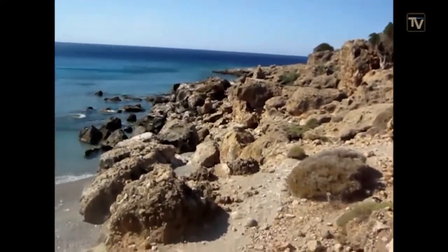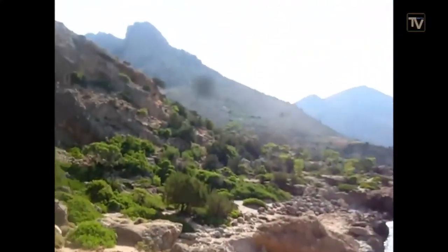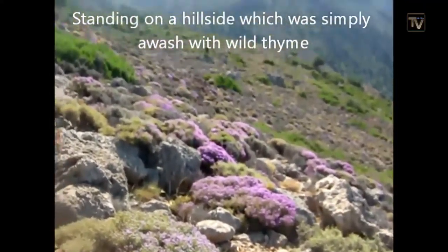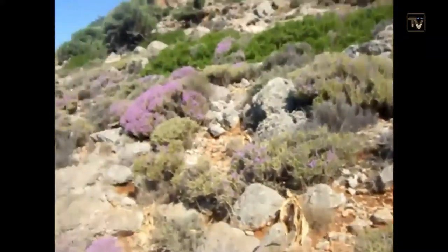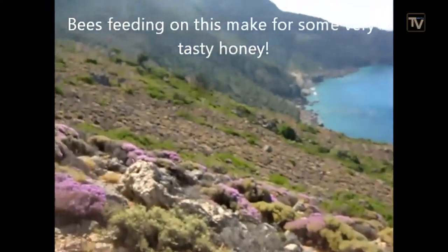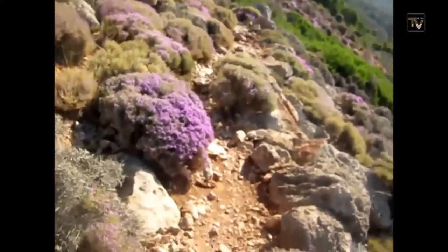We're maybe about an hour after the first video and we've just been hugging the coast all the way along, come to this lovely little cove, and now we're going to start climbing a little bit. This is a quick video because I'm standing on a hillside which is just awash with wild thyme. It has a purple colour everywhere here, and I wouldn't be surprised if there were some beehives somewhere near here.